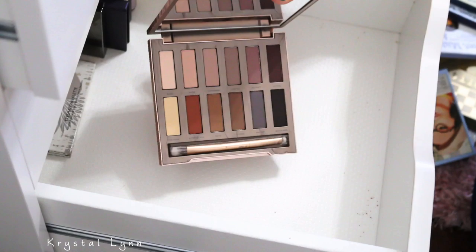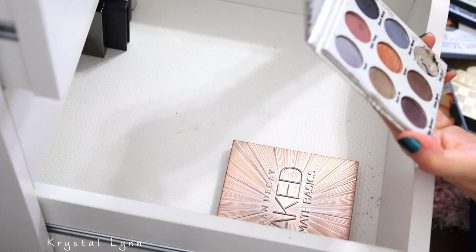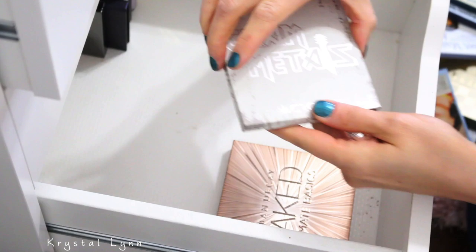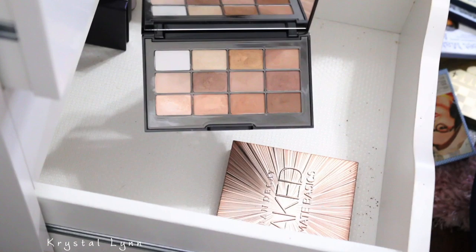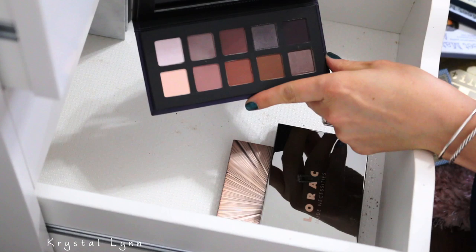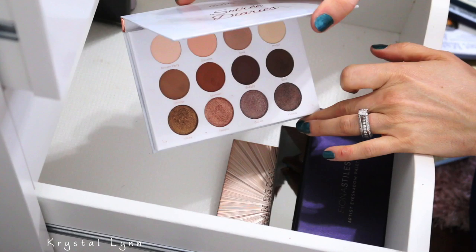I have the Urban Decay Ultimate Basics palette — keeping that one. This one is by Crown Brush, I got it in a BoxyCharm. It's broken, so I'm going to get rid of it — it's called Rock Your Look. This is Lorac Nude Necessities, just a very soft everyday palette — I'm going to keep it. This is Fiona Styles, which is no longer available, but I really love these cool tone shades — keeping it. This is Pure Soray Diaries — pretty, I'm going to keep that one.